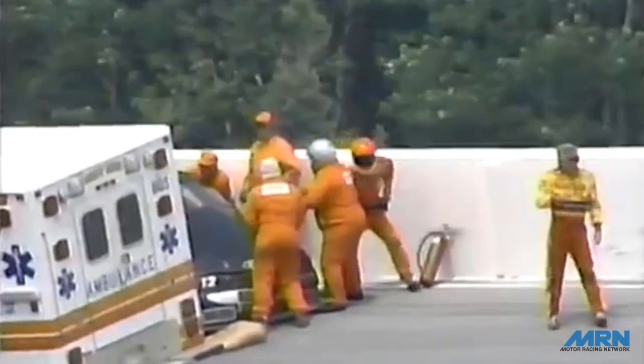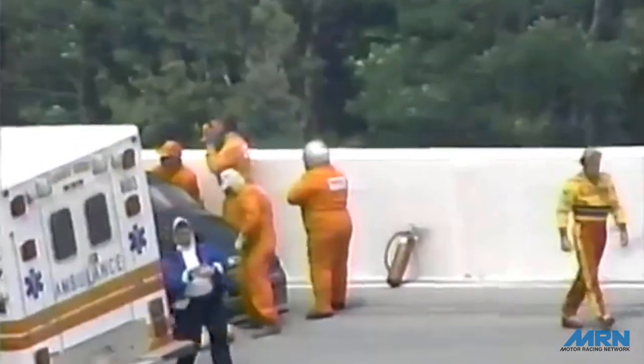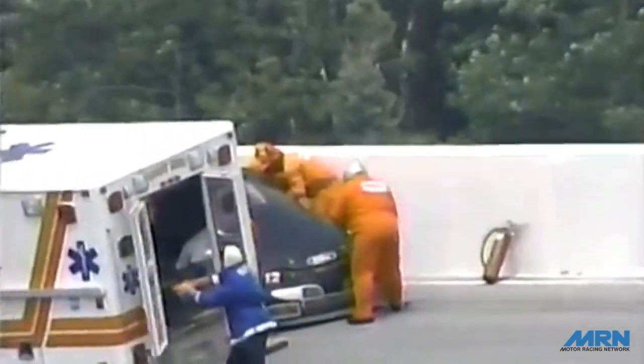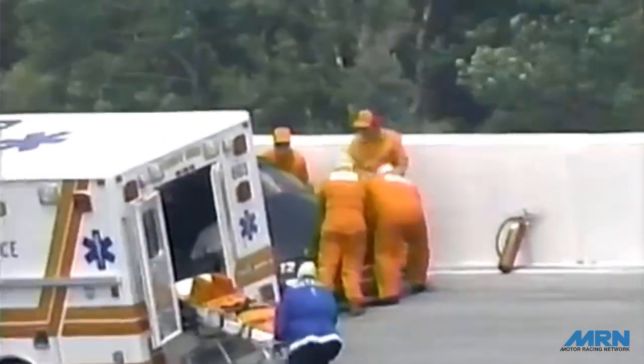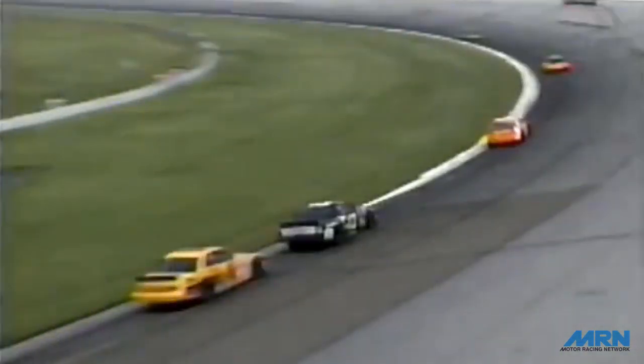That hard crash down in turn number one still has us under yellow conditions. The safety personnel are all around Chuck Bound's car, working with him, leaning over as if they're talking to him. It's quite a bit out of our sight here, but with the binoculars it looks like they have brought out some hoses and the jaws of life, and they're attempting to cut the roof of the car to pull him out — maybe fearing some back or neck injuries. So the work continues here on the Bobby Allison Ford, and we'll keep you posted on the condition of Chuck Bound.